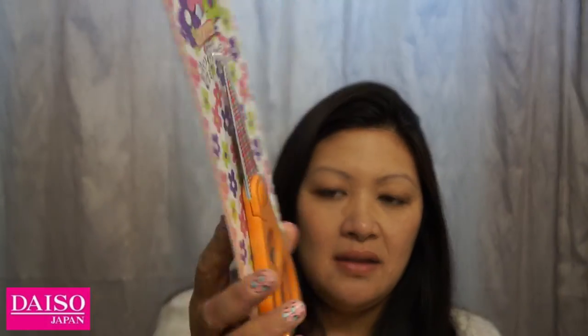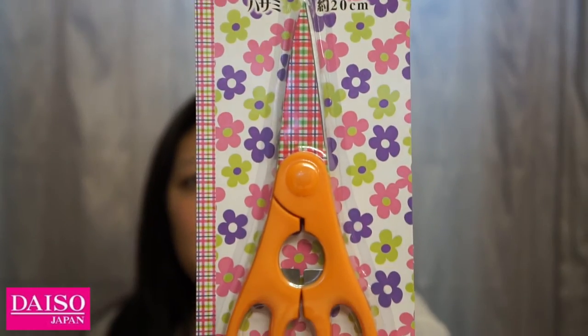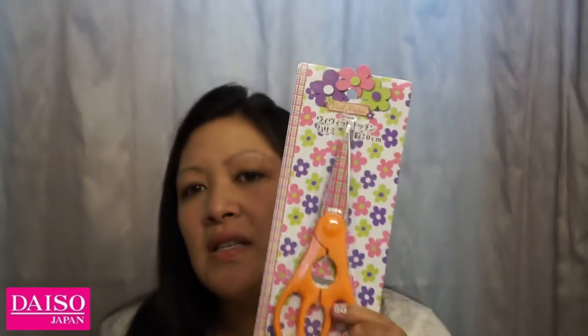I found something really beautiful — I love the little print on it. They have a green one with a different gingham print as well, but I took the orange one. I'm not sure if I'll keep this for myself or give it away to a friend who really likes scissors — you might know who you are.